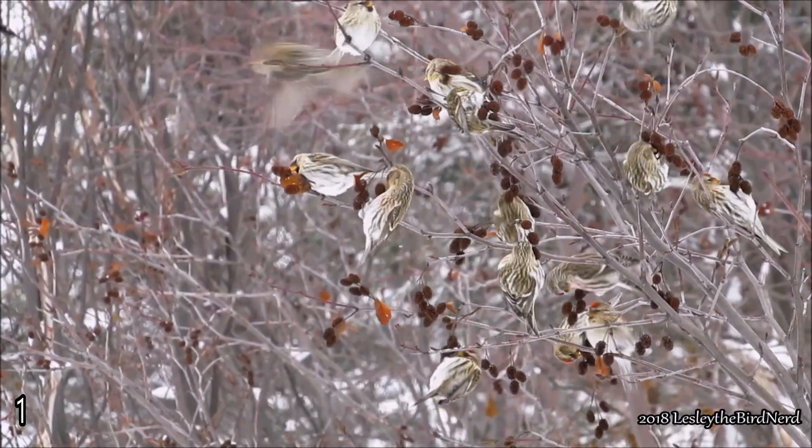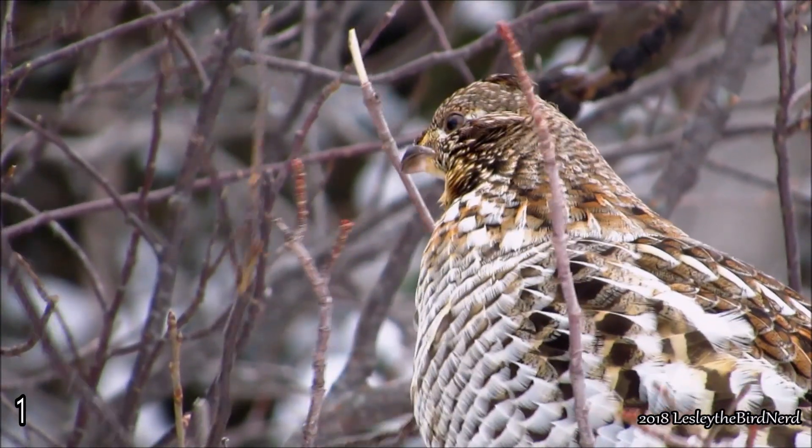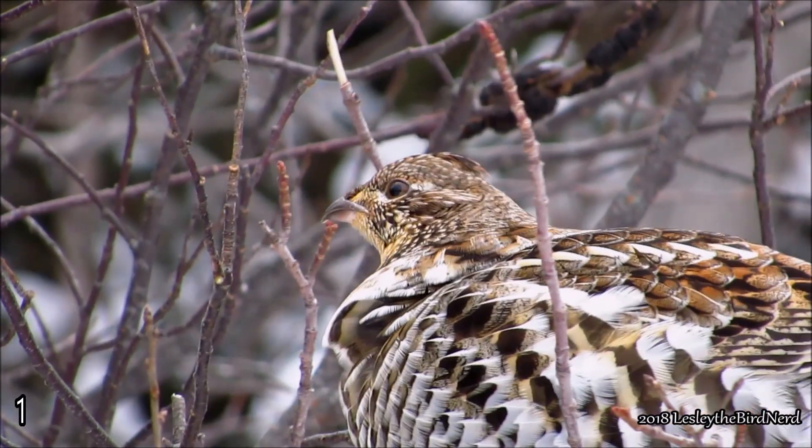In fact, research showed that the temperature of the snow tunnels ruffed grouse roost in maintains a temperature of roughly minus 6 to 0 degrees Celsius, despite how cold it is outside.